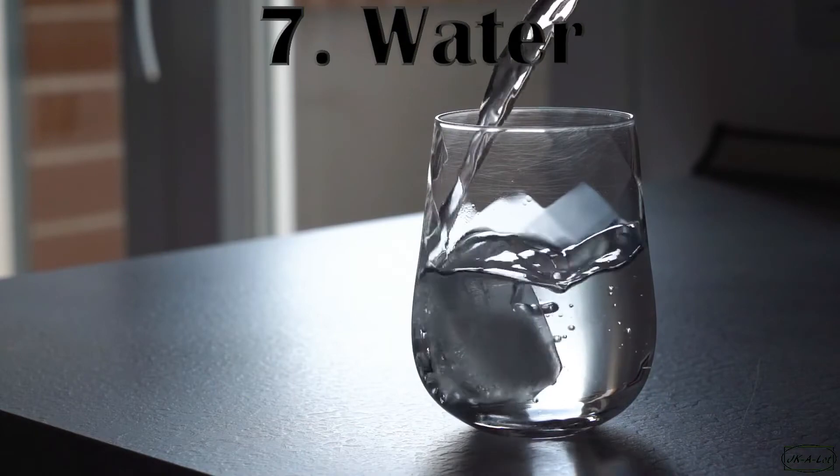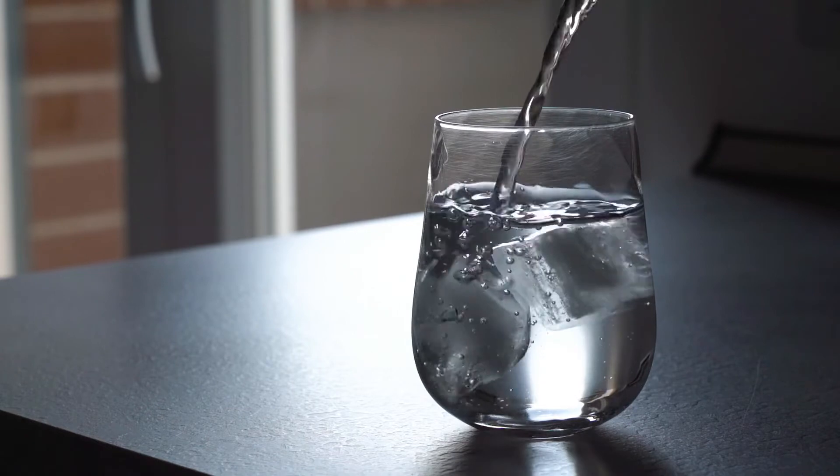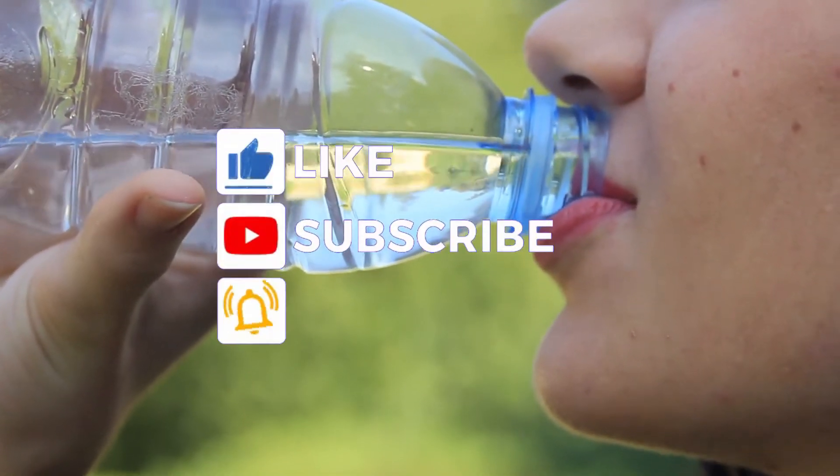Number 7: Water. One of the best things you can do for your liver is keep a healthy weight. Get in the habit of drinking water instead of sweetened drinks like sodas or sports drinks. You'd be amazed at how many calories it will save you each day.